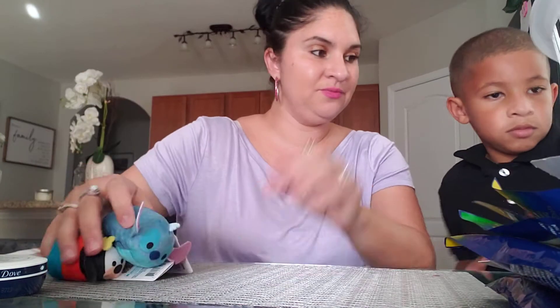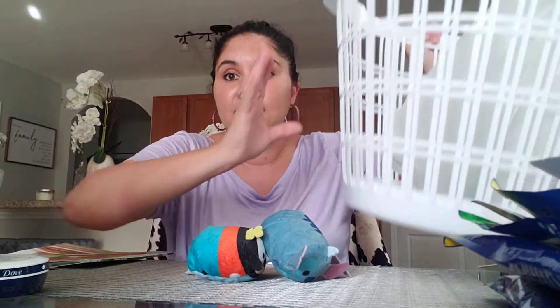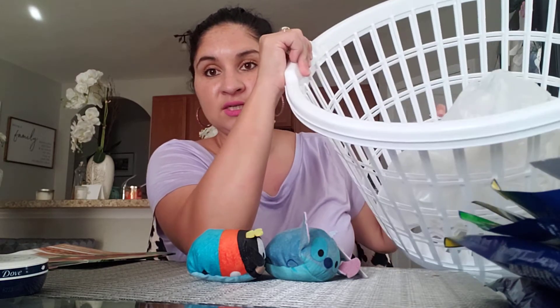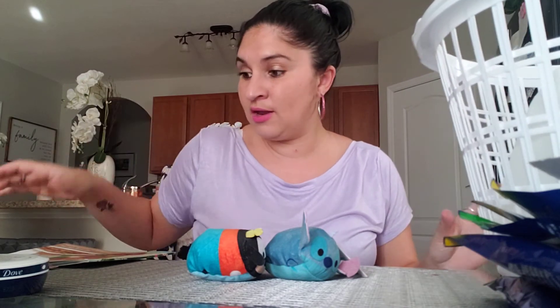I got two laundry basket buckets. I don't use them for laundry — I use them for my kids' shoes so their shoes don't get scattered everywhere. I put them all in their buckets. Ezekiel gets one and Theo gets one. Zachariah already has one.